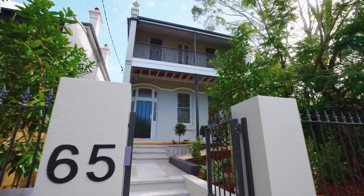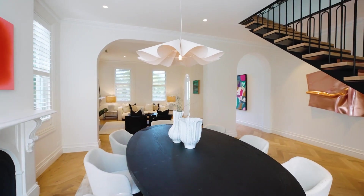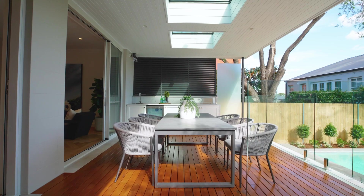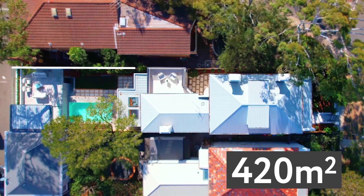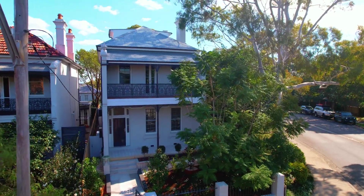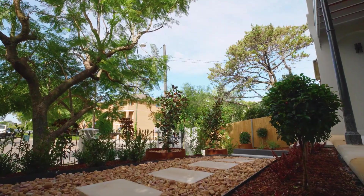Welcome to 65 Albion Street, a freshly redesigned terrace which unveils a highly sought after family lifestyle over an impressive 420 square metre parcel. The elegant residence boasts a striking facade with an ultra-wide 9.14 metre frontage.